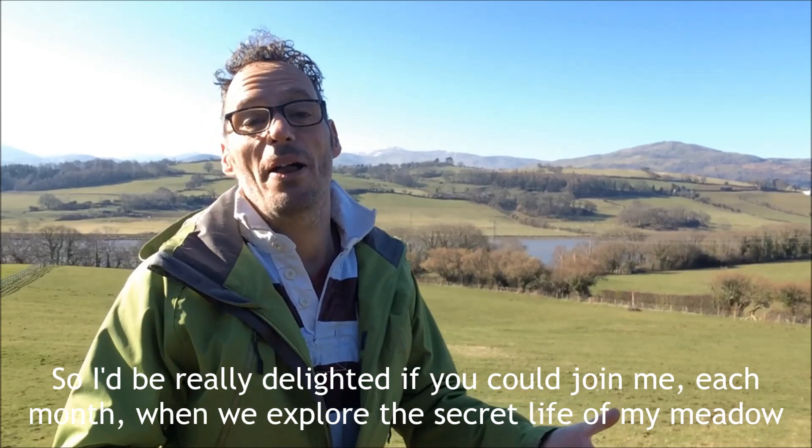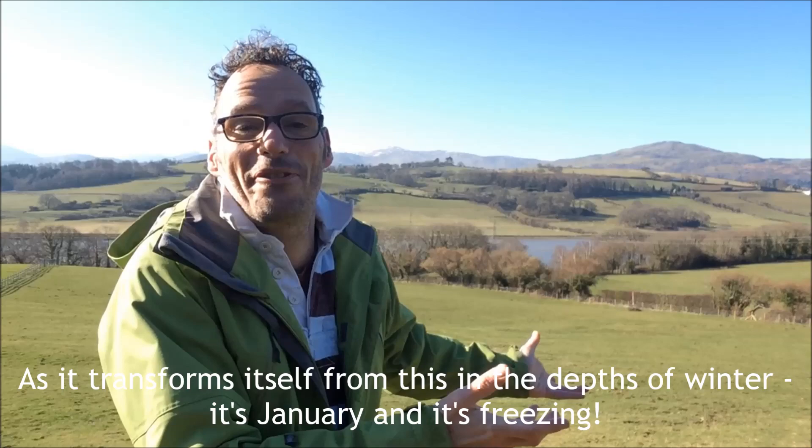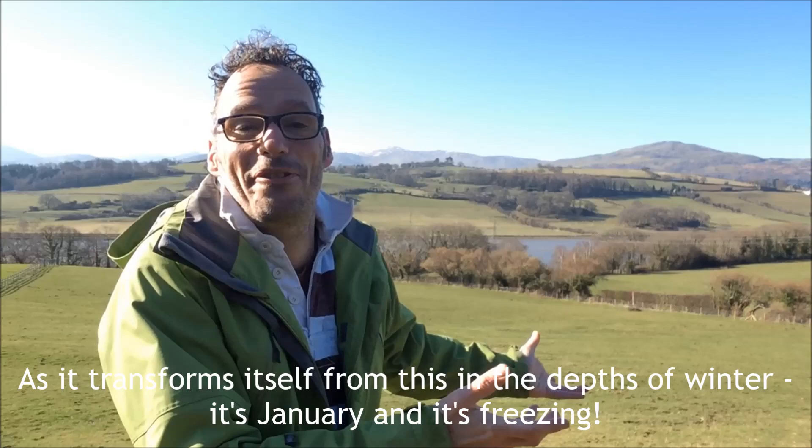So I'd be really delighted if you could join me each month when we explore the secret life of my meadow as it transforms itself from this in the depths of winter — it's January and it's freezing.